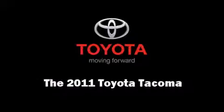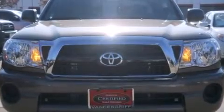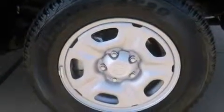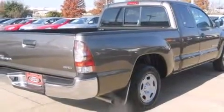Treat yourself to a test drive in the 2011 Toyota Tacoma with fewer than a thousand miles on the odometer. This truck is a leading example of refined versatility in the midsize pickup segment.